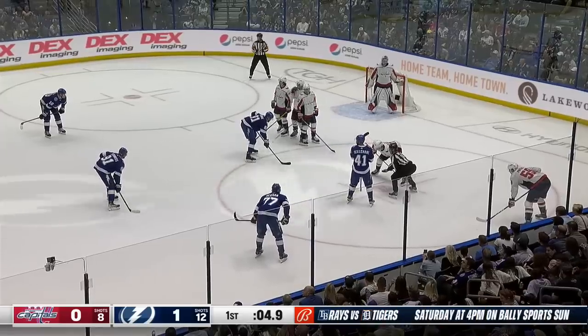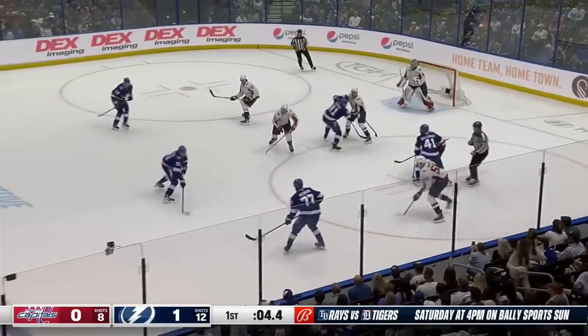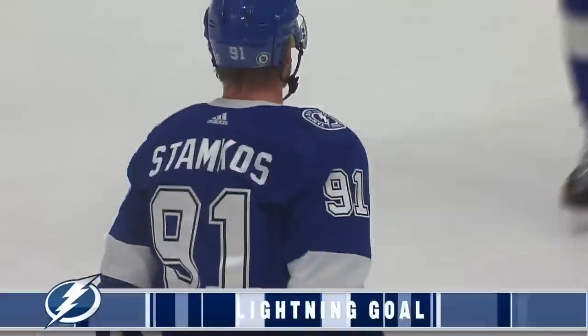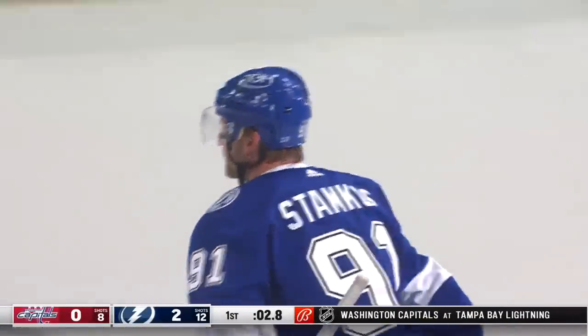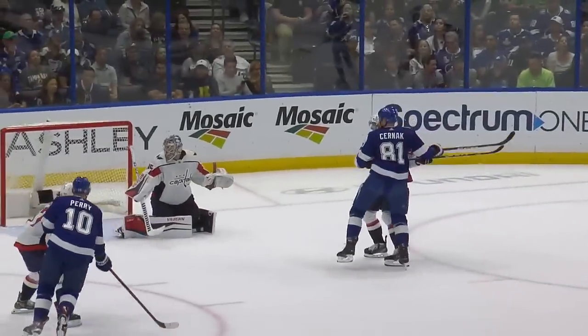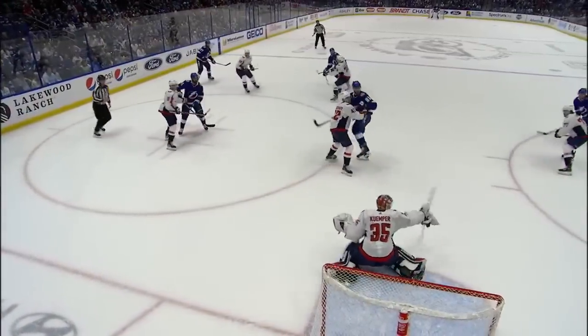There's now 4.9 seconds remaining in this period. Belmar to take the draw — wins it cleanly. There's a shot! They score! Steven Stamkos with a buzzer beater! They get the second. They got a good face-off win. And Steven, even though the puck is rolling, Chernag forming a screen — that had a lot to do with it. Good job by Chernag.